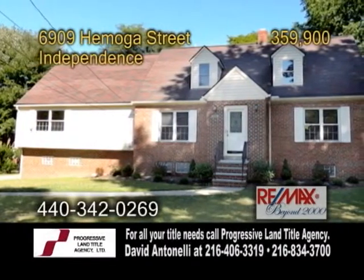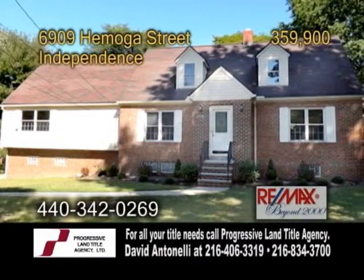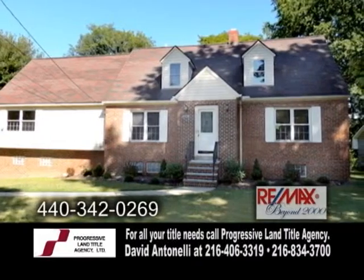A Cape Cod in Independence, this home features five bedrooms, three full baths, and two half baths.